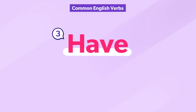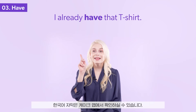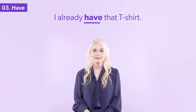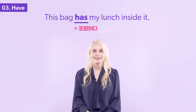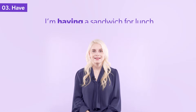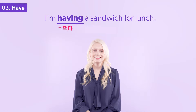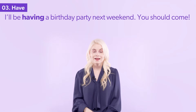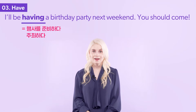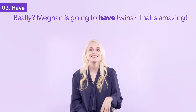The verb have has multiple meanings. Do you know them all? I already have that t-shirt. This bag has my lunch inside it. I'm having a sandwich for lunch. I'll be having a birthday party next weekend — you should come. Megan is going to have twins? That's amazing.